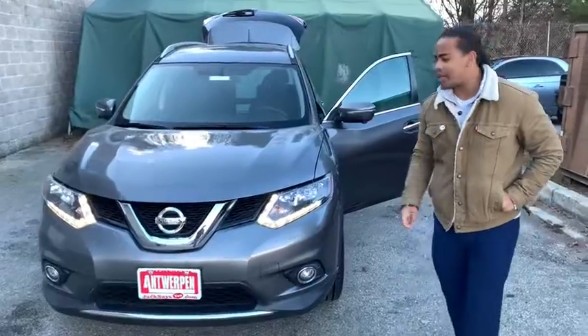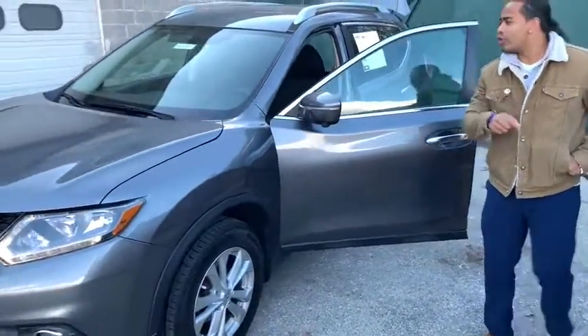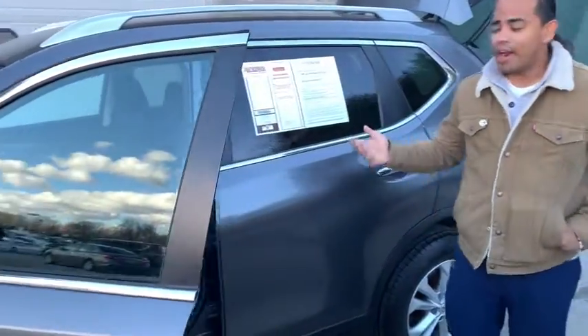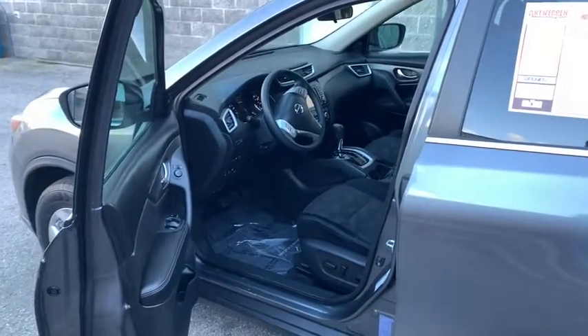So let me show you a little bit more about this vehicle, guys. You do get a 360 camera view, you do have blind spots, you do have lane departure warnings, and I mentioned navigation in here, and also a 360 monitor.